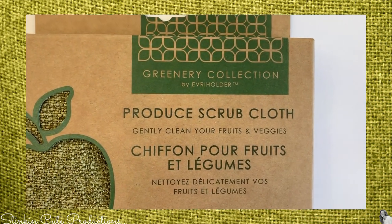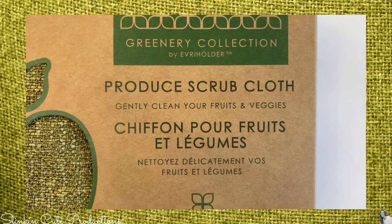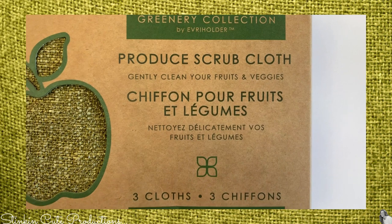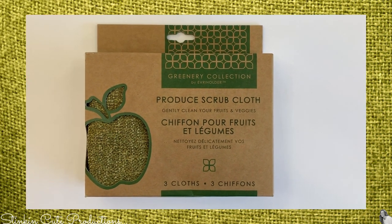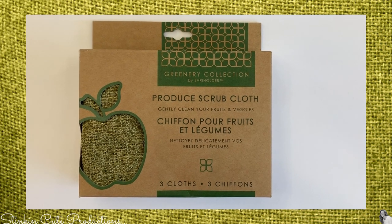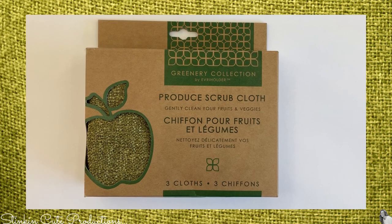This is by the Greenery Collection — it's a produce scrub cloth that gently cleans your fruit and vegetables. Three cloths come in one box. This is definitely a new item to the Dollar Tree that I've never seen before — if you've seen them, let me know in the comments below.